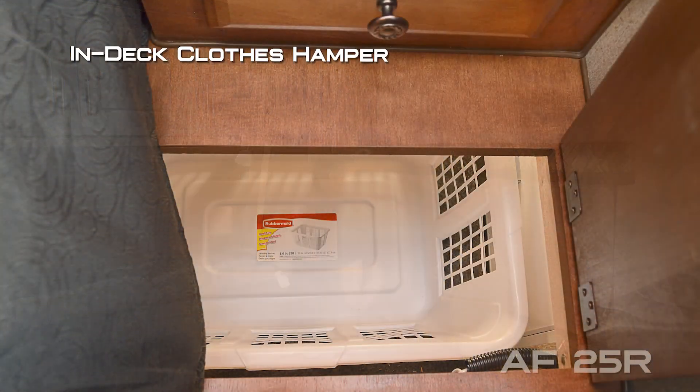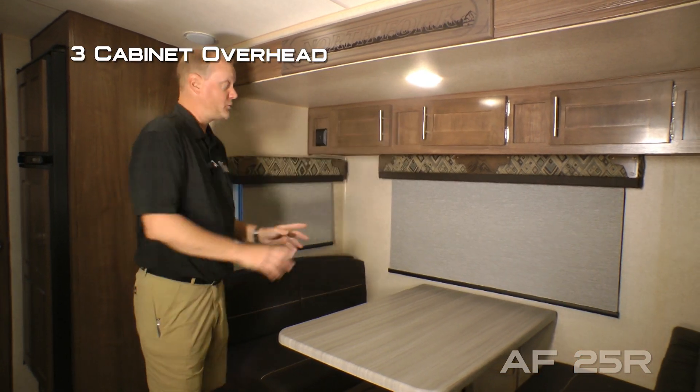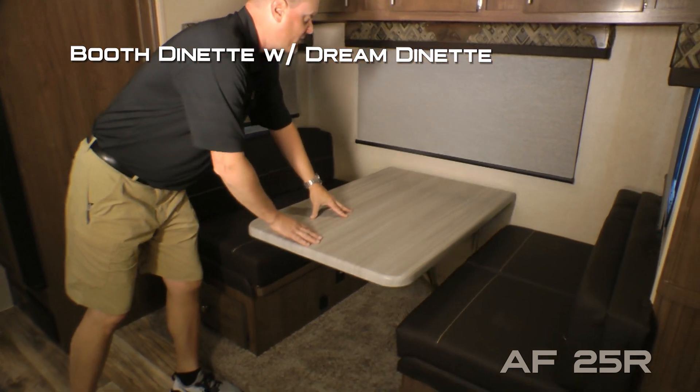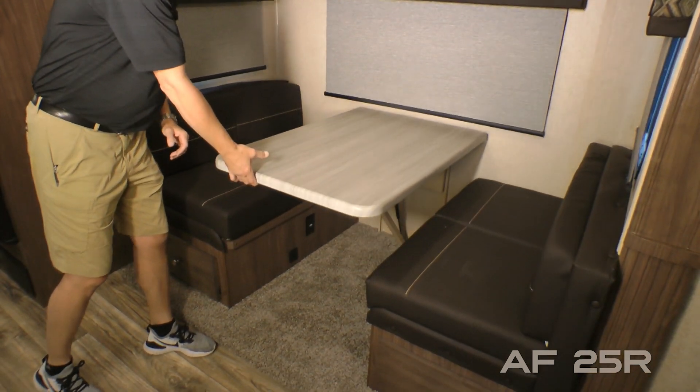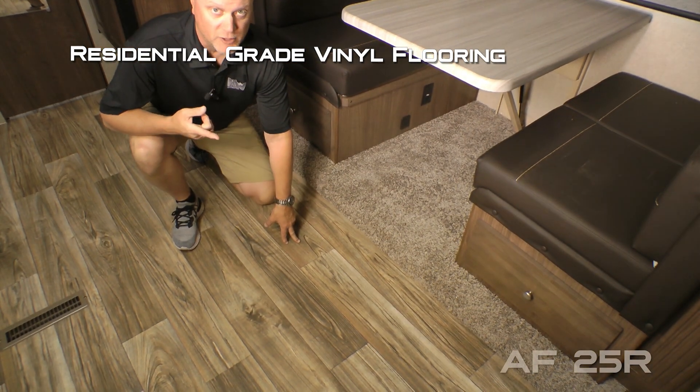On the passenger side of the bedroom you'll find another shirt ward with nightstand and privacy drawer, as well as an in-cabinet hamper that accesses down into your passenger storage with an awaiting laundry basket. The dinette slide features a three cabinet overhead with three large view windows, standard booth dinette with dream dinette function on the dinette table, and storage under either side. You'll find residential grade vinyl flooring throughout the coach.